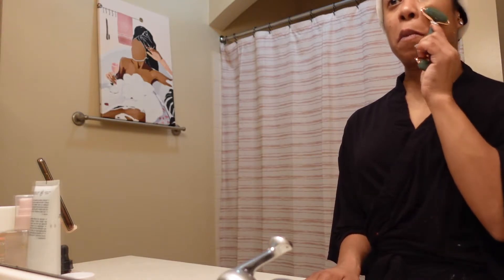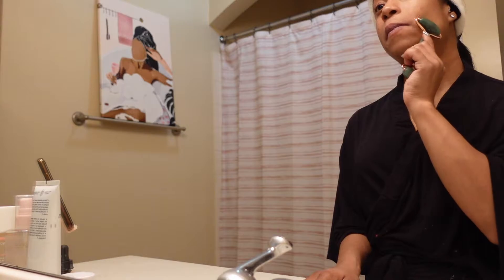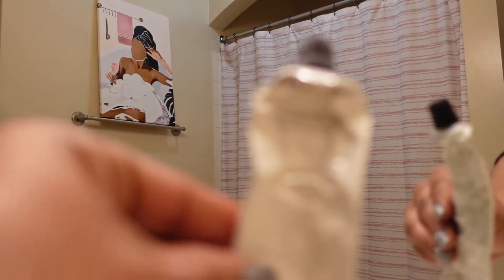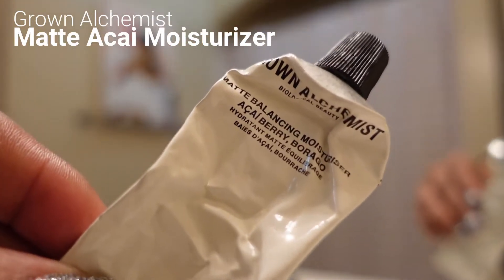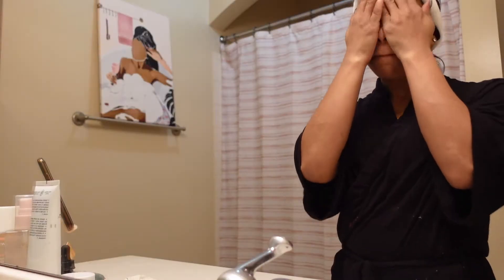The Jade Roller really does help kind of loosen up your face muscles, especially if you have to talk at your job all day. Next up is moisturizer — it's literally on its last leg, but it's by Grown Alchemist. This is a really good moisturizer. It's a matte finish so it doesn't feel super heavy; it's really light.